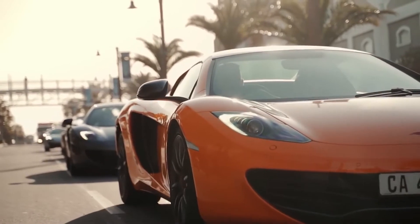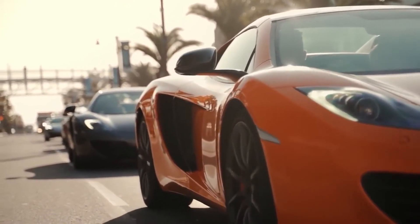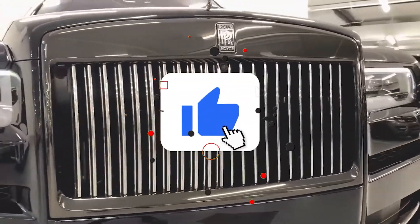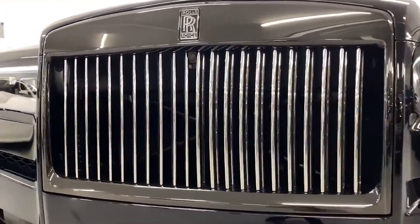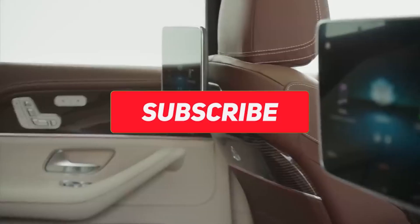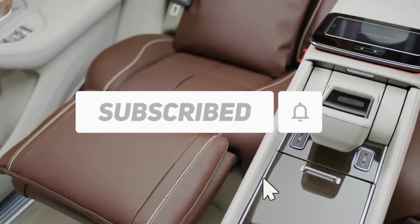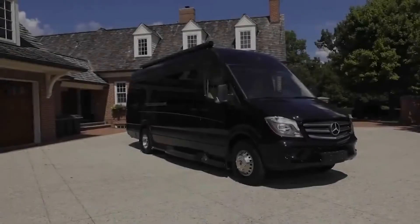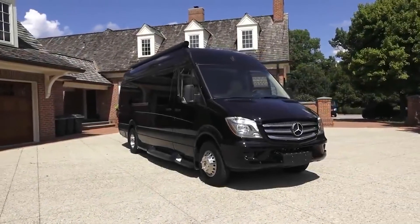Anyway guys, that was our video on the 10 best most luxurious car interiors. If you enjoyed the video, make sure you drop a like and comment down below your favorite car interiors. Also make sure you subscribe to our channel with post notifications on so you always get notified when we post brand new videos. We're signing off for now, but we'll catch you all in the next one. Peace!